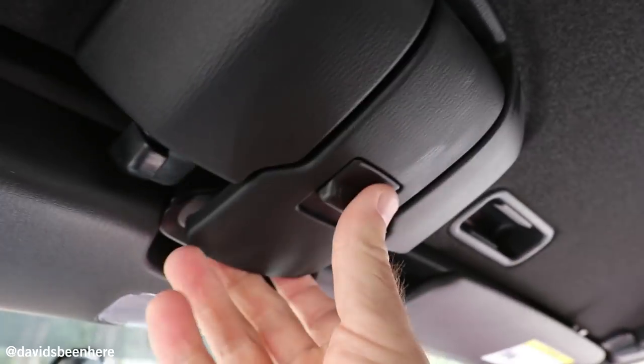Let me show you how you do it here. So you open it, you push back. Done. That's it. Let's go.